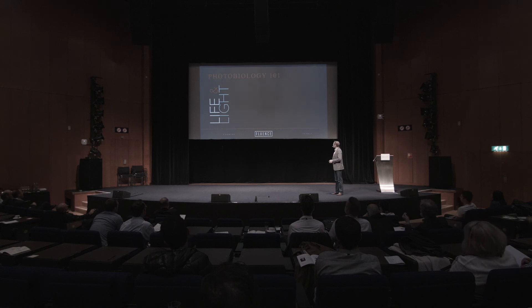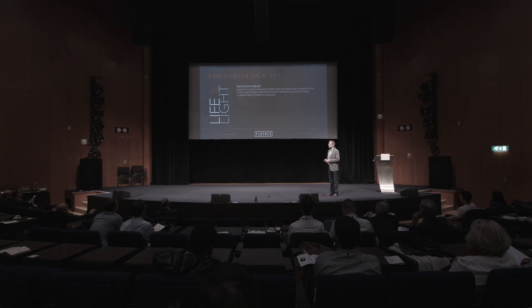Photobiology 101 — we talk about the interaction of light and life. There are three pillars in our estimation on photobiology. One is photosynthesis: this is where we're using light as the energy source to convert carbon dioxide and water into promoting carbohydrate production in the plant. Basically, this is going to drive your yield and your biomass creation.